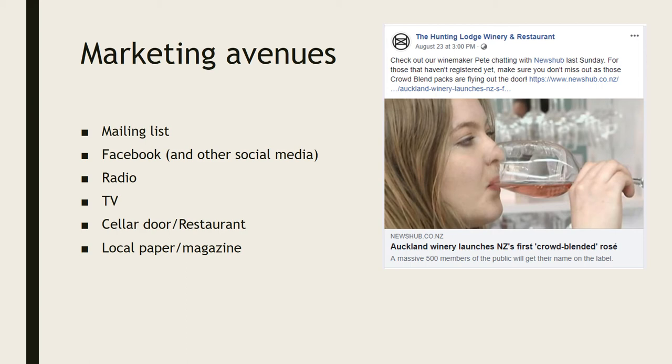TV is something very interesting — they've actually gotten onto the national news. You can see a post here they've put on Facebook. No matter how much you try, it's very hard to get on the news, but they've managed to find a way. Of course, they've also got their cellar door and restaurant, and local magazines and newspapers, with heaps of advertising in those, which definitely catches your attention.